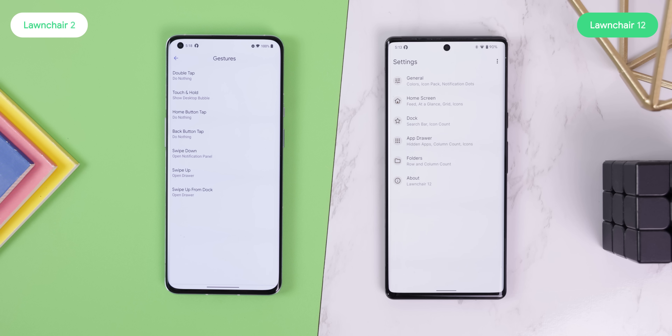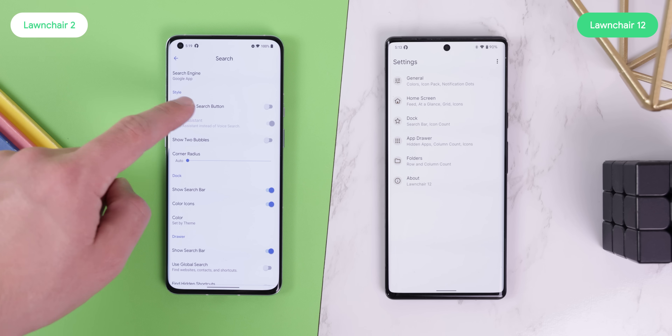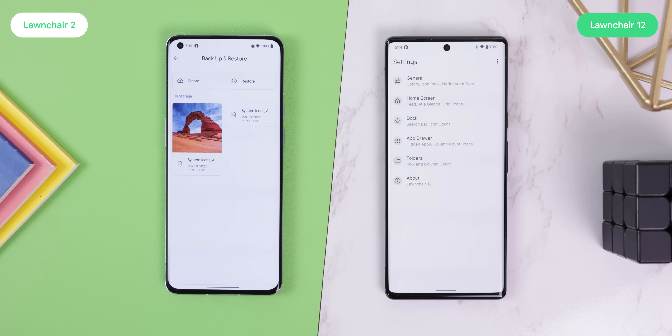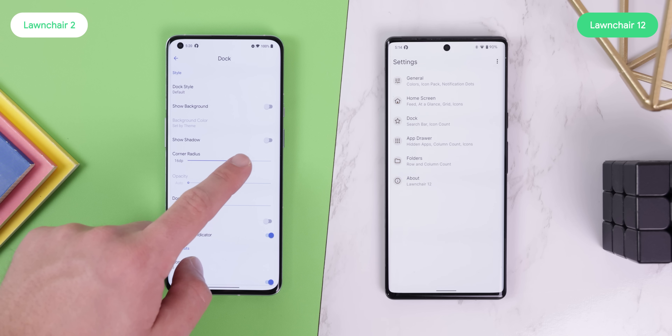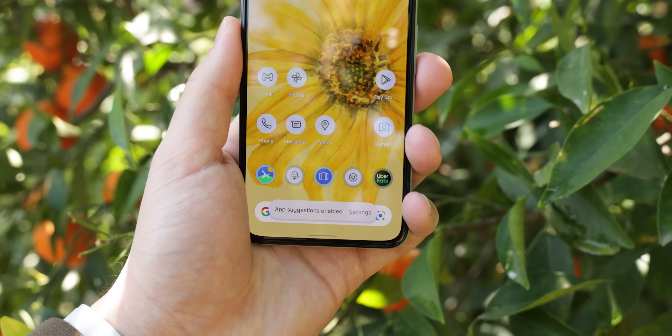It may not be as feature-packed because it's still in its alpha phase, but it will eventually get all those features back, including gesture support, a way more customizable at-a-glance widget and search bar, a backup and restore option, and a lot of tinier options. Currently, Launcher 12 is on Alpha 5, and it already comes with plenty of revolutionary features that no other third-party launcher has.